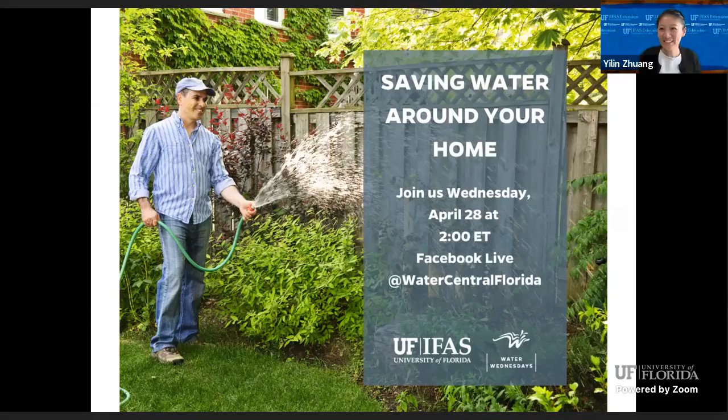It is two o'clock. Let's get it started. Happy Wednesday, everyone. My name is Yilin Zhuang. I'm the Water Resources Regional Specialized Agent with University of Florida IFAS Extension in the Central District.